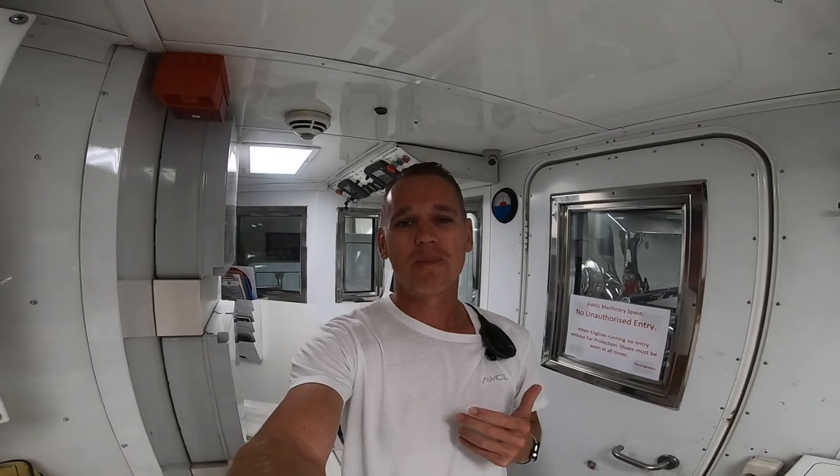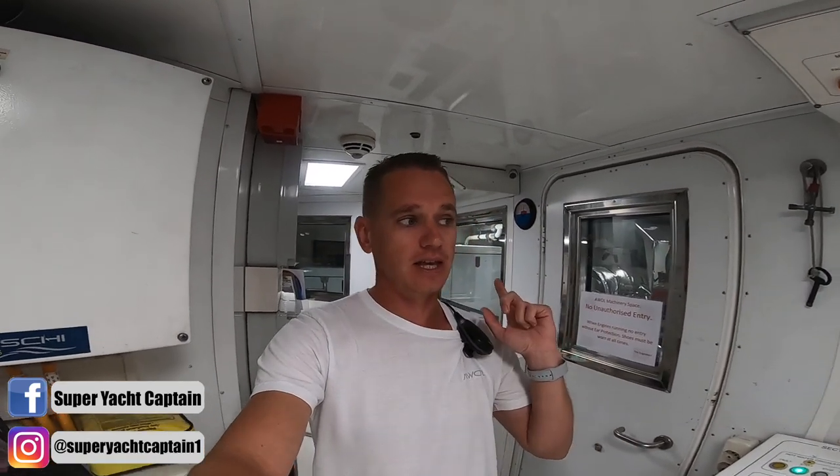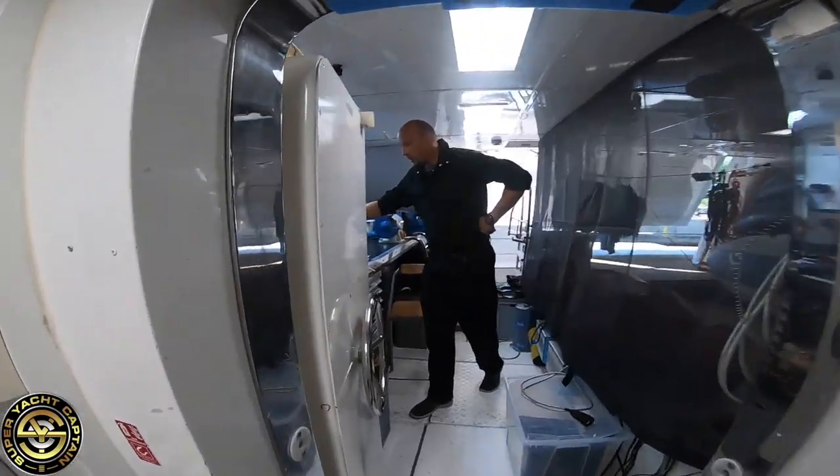Hey guys, welcome back to the channel, welcome back to the vlog. If you're new to the channel, a big warm welcome. My name is Tristan Mortlock, this is Captain's Vlog. We are in the ECR — the engine control room — as today Slav, the chief engineer, is going to be servicing the two generators. Let's go through to the garage to see Slav and he's going to talk us through the initial process before he starts.